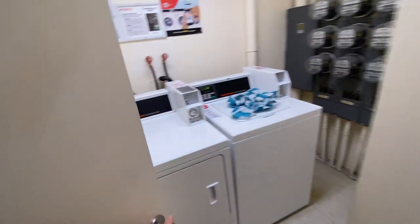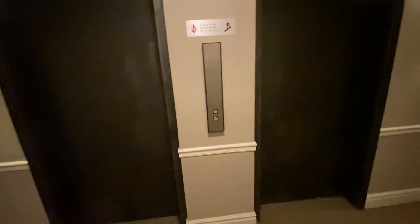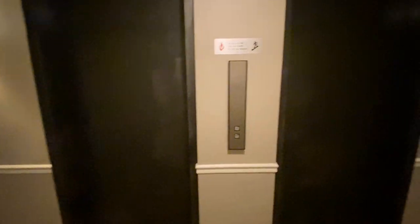It's got a deeded parking spot and washer and dryer is on this level, just in this room here off the elevator — coin operated. Unfortunately guys, you can't have it all, but that's okay, we will survive. So one deeded parking space and then guest parking for the secondary.